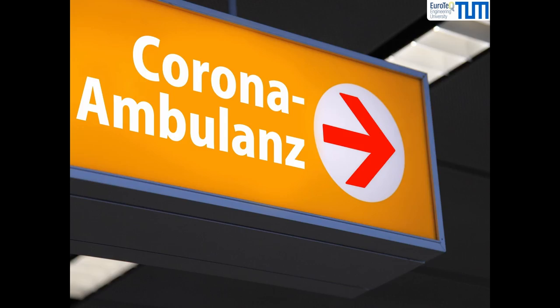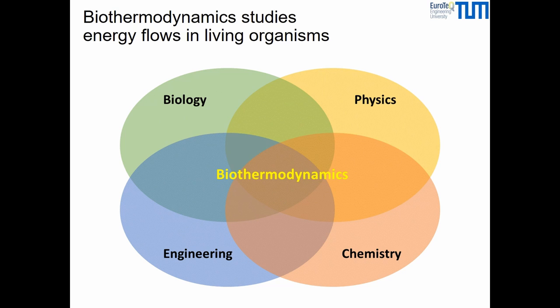Biological effects of viruses are well documented, but what is less known is the way in which a virus overtakes its host cell metabolism. This mechanism is the subject of biothermodynamics — laying at the intersection of biology, physics, chemistry, and engineering — biothermodynamics studies energy flows in living organisms. It is a relatively new discipline offering many opportunities, since this aspect of life is still a mystery.